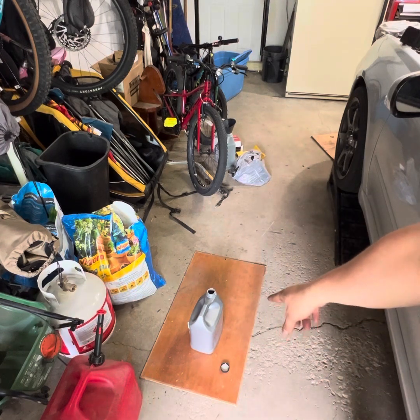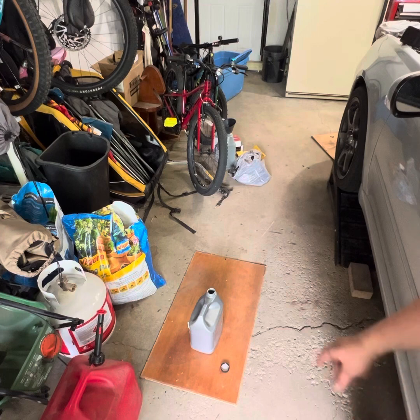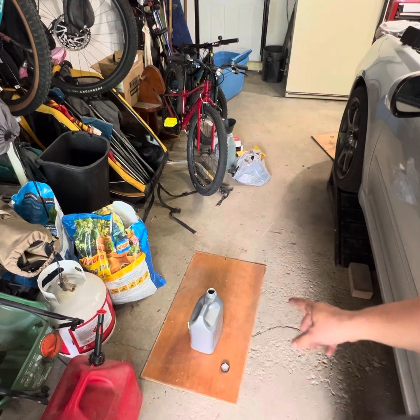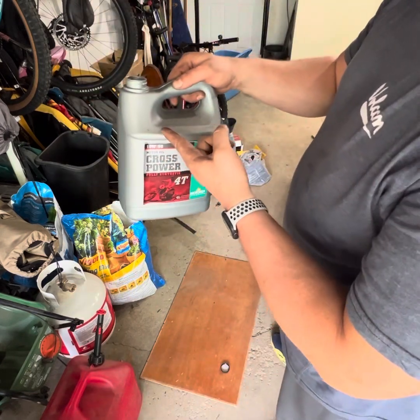I have a four-liter container — an empty oil container — and we'll start with that and see how far we get. It should fill to four liters right up to here.